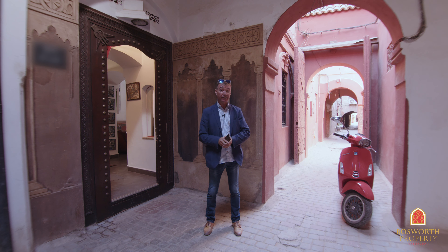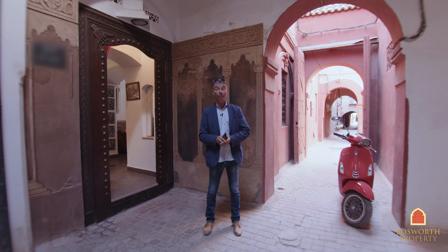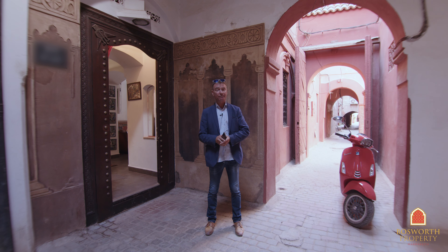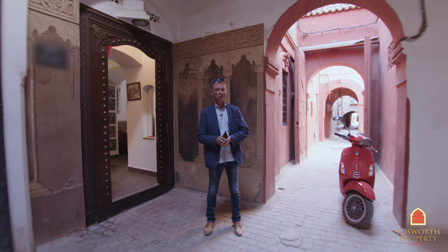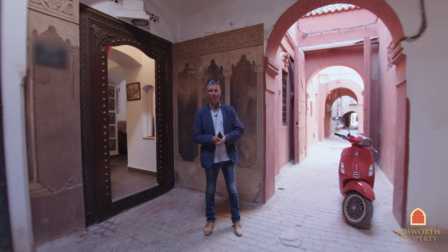We're in Riyad Zitun Jedid, very close to the Bahia Palace. In fact, from the terrace you will see right into the Bahia Palace. Fabulous location, quiet yet close to all the attractions — the souks, the museums, everything is around here. Absolutely wonderful.